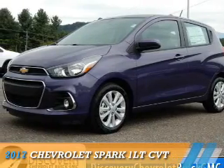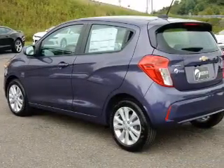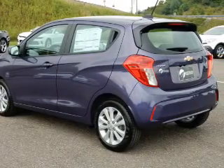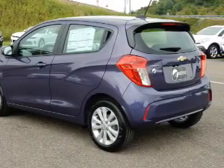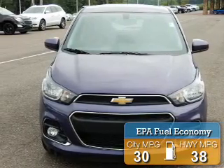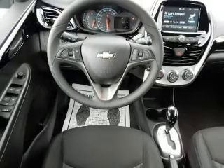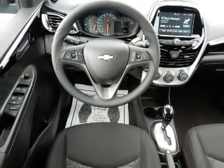Presenting the 2017 Chevrolet Spark. It's powered by a 1.4-liter four-cylinder engine and a continuously variable transmission. Great fuel efficiency saves you money by requiring fewer trips to the gas station. The features include an electric trunk, a spoiler, and an